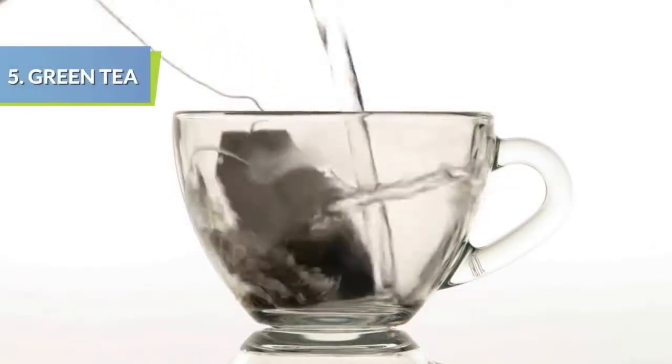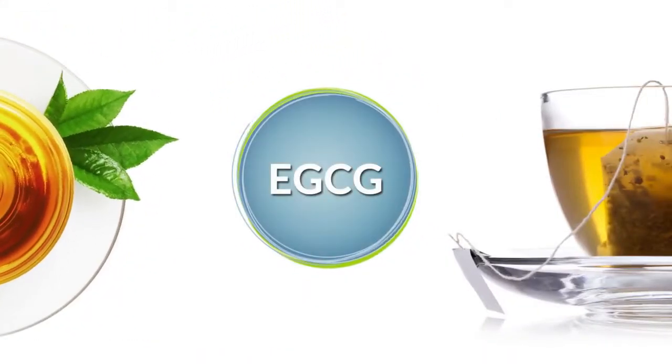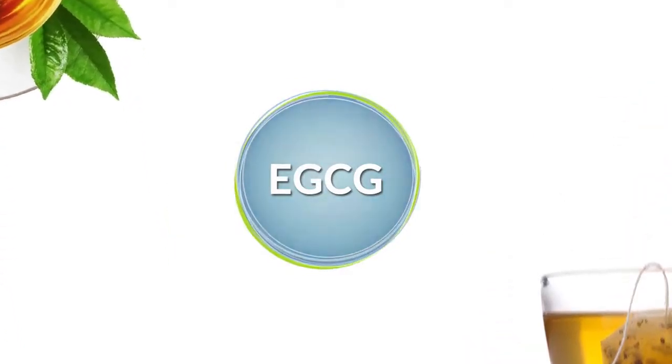Green tea is known for helping people lose weight thanks to a compound within called EGCG, which temporarily speeds up metabolism.